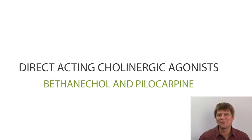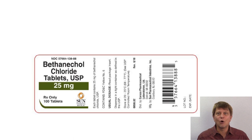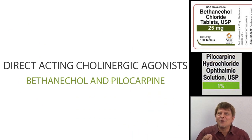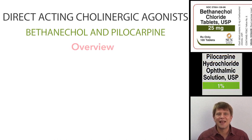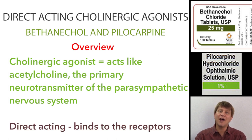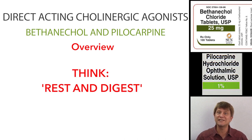Bethanecol and pilocarpine are direct-acting cholinergic agonists. Breaking down that name: a cholinergic agonist is a drug that acts like acetylcholine, and direct-acting means it binds directly to the acetylcholine receptors. Acetylcholine is the main neurotransmitter of the parasympathetic nervous system — the rest and digest system.